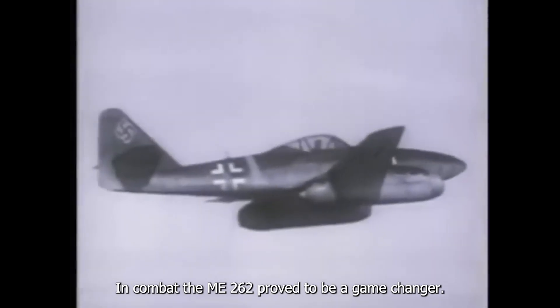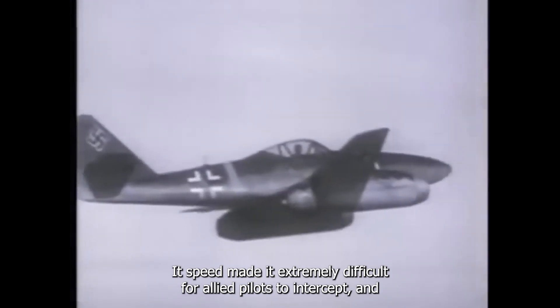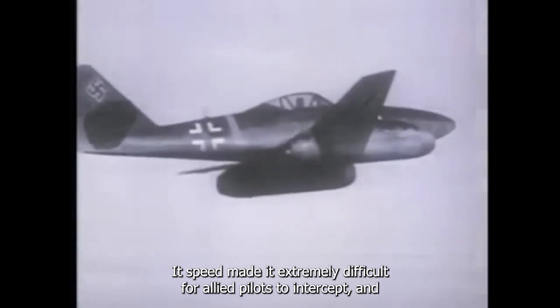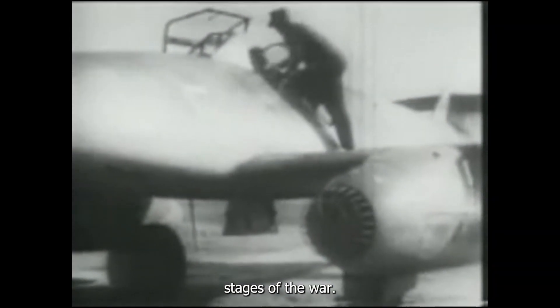In combat, the ME262 proved to be a game changer. Its speed made it extremely difficult for allied pilots to intercept, and it became a symbol of German innovation during the later stages of the war.